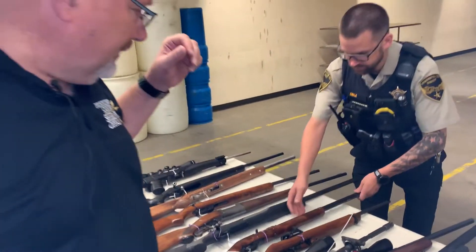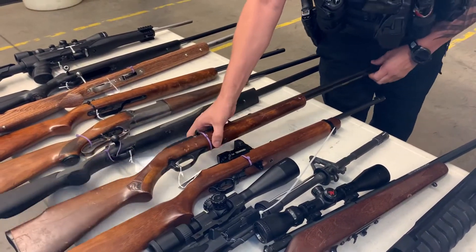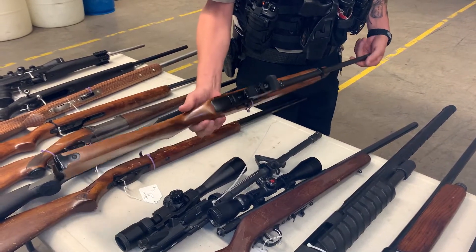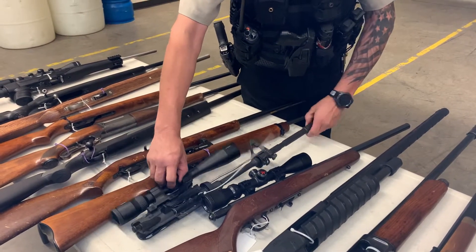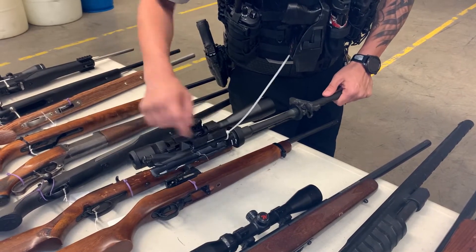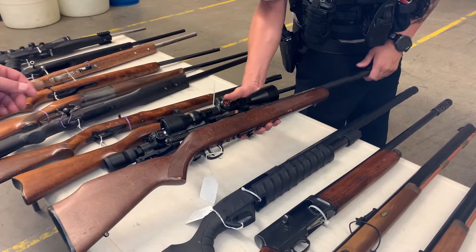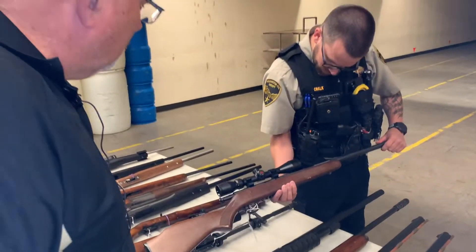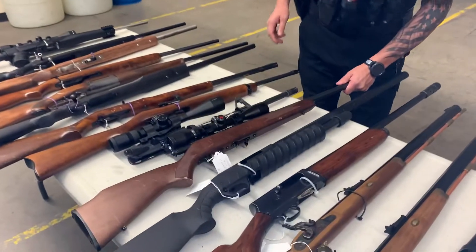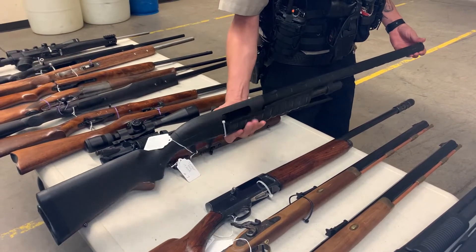Next one, Marlin Model 60 in 22 long rifle — average to fair condition. Ruger 10-22 with a little red dot scope on it, relatively good condition, no magazine. We also have a removed AR upper — pretty much for parts, it's been damaged. Savage in 17 HMR, left-handed bolt. Remington 887, 12 gauge, average to fair condition.